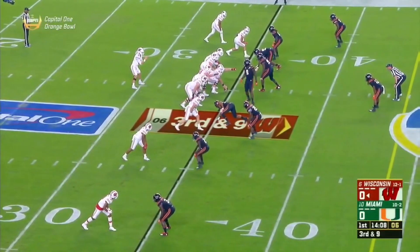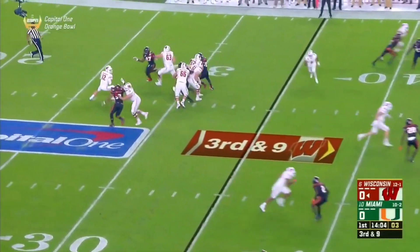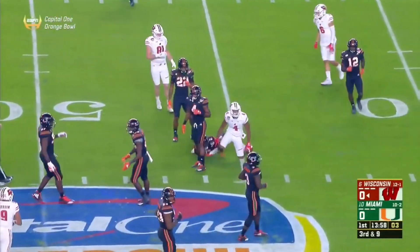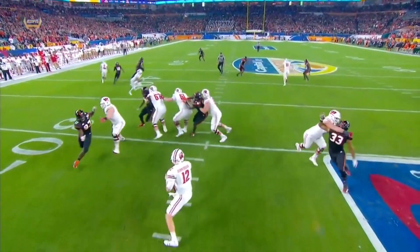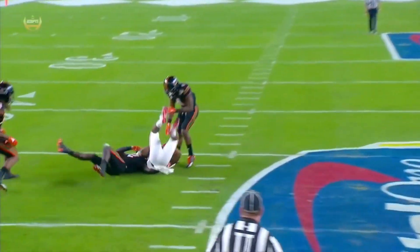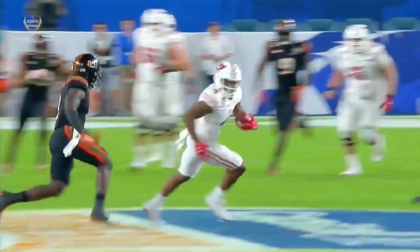Hornibrook all by himself in the backfield. Troy Fumagalli is his solid tight end that he loves on third down. Hornibrook will step up and throw, and it's caught by A.J. Taylor across midfield. Watch the step up — he sees the lane, then this anticipation throw between two linebackers to A.J. Taylor. That's as good as you can do it from the quarterback position, and a great start for Alex Hornibrook.